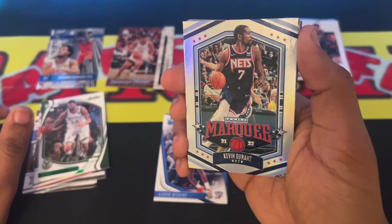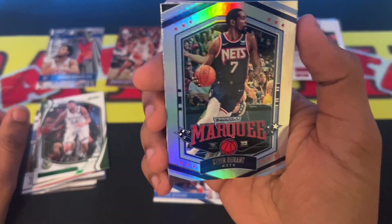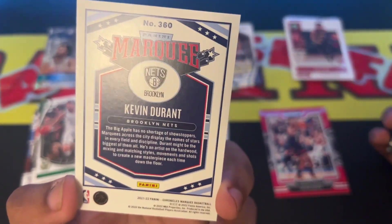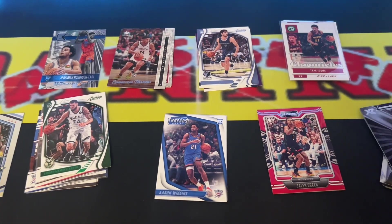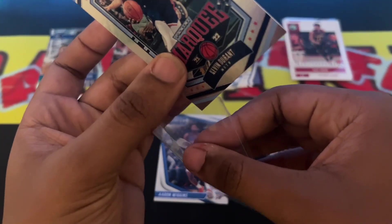Next up we have a silver KD — nice little color on it, number 360. I'm going to save that one. I know someone who loves KDs — he's definitely going to be surprised at this card.